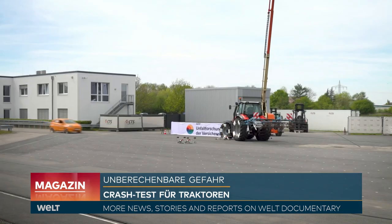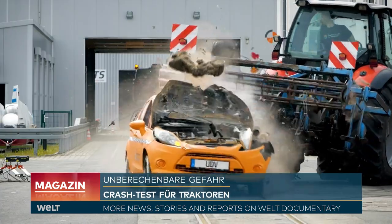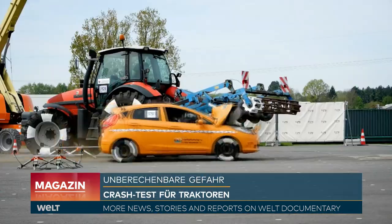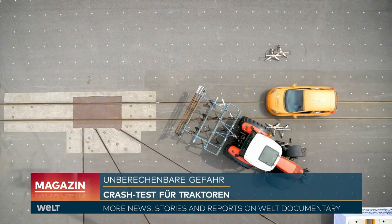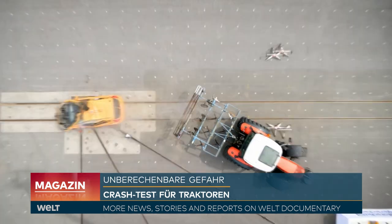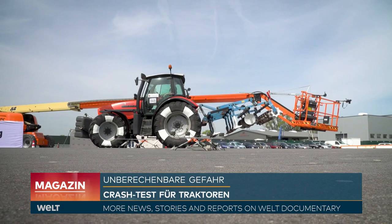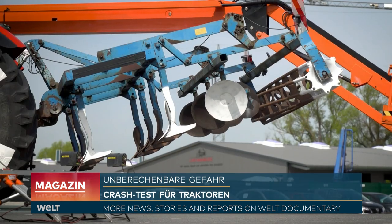On this parking lot in Munster, it bangs. And really, the hood of the car completely dented, windshield and side windows say goodbye in all directions. This crash is part of a series of tests focused on tractors, because they have become bigger and bigger in recent years. The aim is to find out how dangerous they are for other cars.